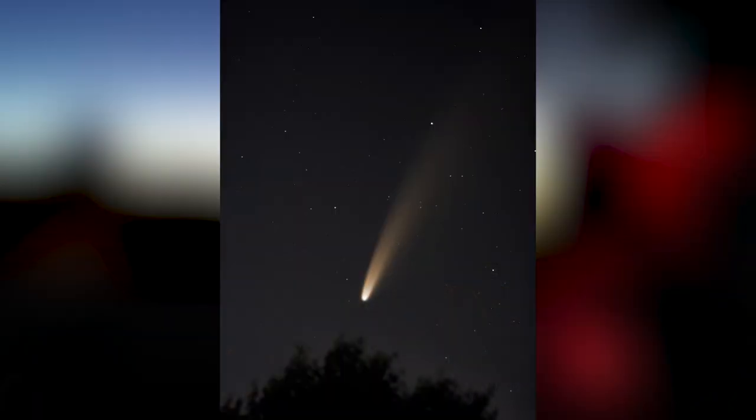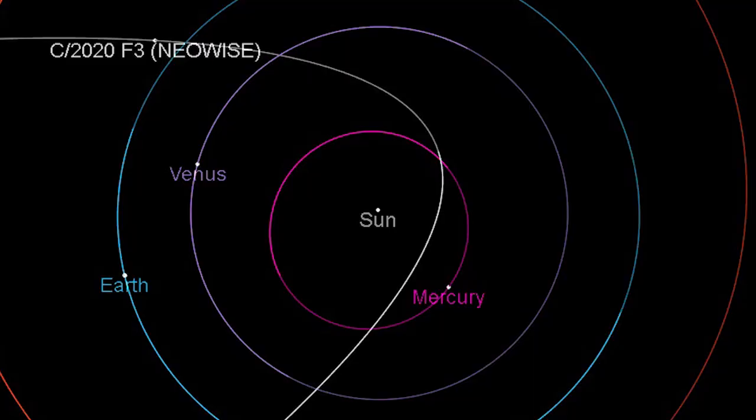We have a nice comet in the sky: Comet Neowise C/2020 F3. It's in the northern hemisphere, currently in the morning sky, and transitioning to the evening sky. More people will be able to see it once it transitions fully to the evening sky. The comet will make its closest approach on July 23rd, at 103 million kilometers away. Interestingly, this passage around the sun has changed its orbital period from 4,500 years to 6,800 years.